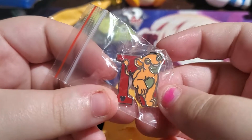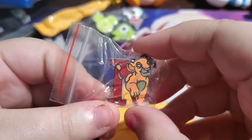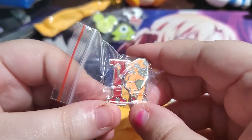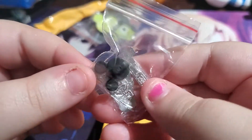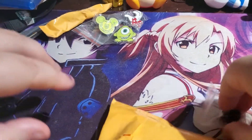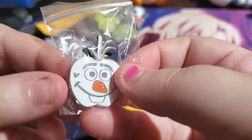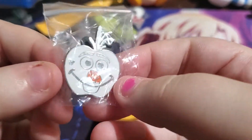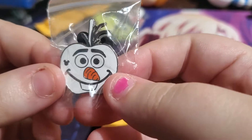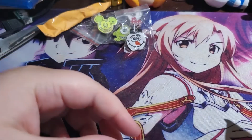We got it — looks like this is an N and it's Nala. The color's a little off; it doesn't look official Disney, but it says official Disney pin trading. Then this one — oh, it's an Olaf apple! I might have to give this one to my husband since he loves Frozen. It's a little apple with little Olaf on it.